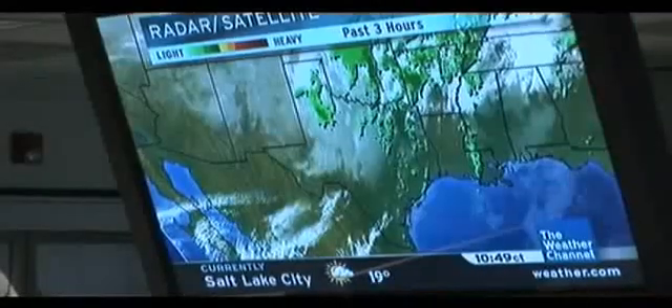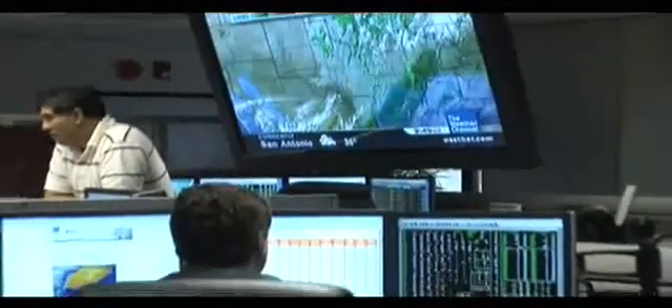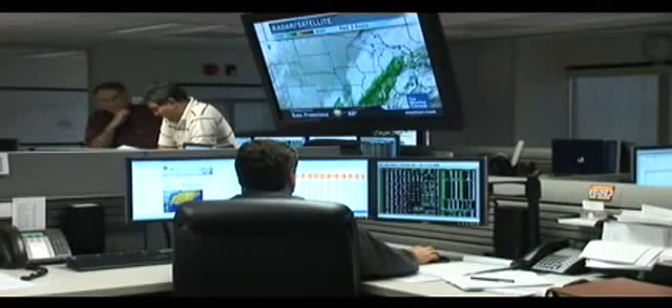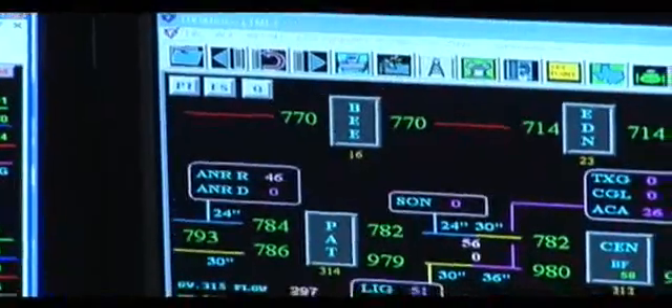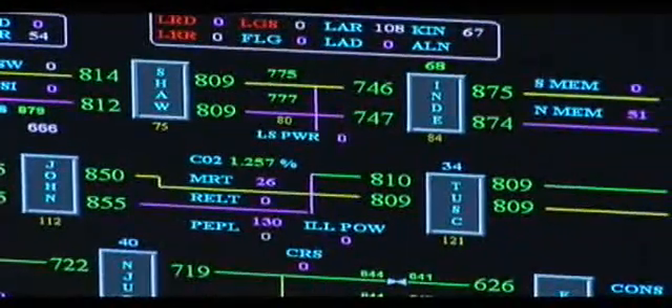It's important for operators in the center to know what is happening along the pipeline system at all times. This allows for quick reaction to address and adjust to changing operating conditions. Operators with these computer monitoring SCADA systems often have the ability to remotely operate certain equipment along the route, such as compressor station engines or valves.